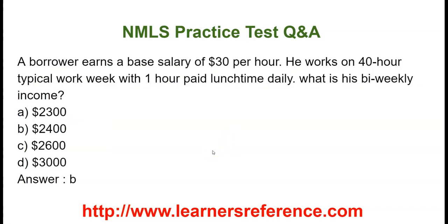The borrower earns a base salary of $30 an hour. He works on a 40-hour typical work week with one hour paid lunchtime daily. What is his bi-weekly income? Option A: $2,300. Option B: $2,400. Option C: $2,600. Option D: $3,000. It is to be noted that we have to multiply 40 hours by 7 into 30, and it is bi-weekly so divided by 26. The value is $2,400.